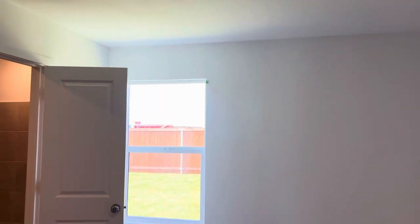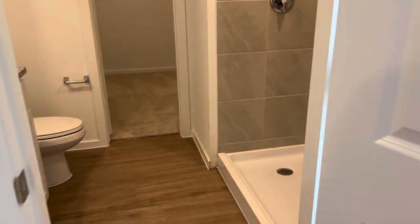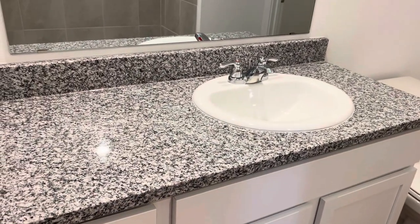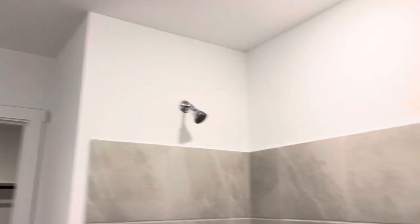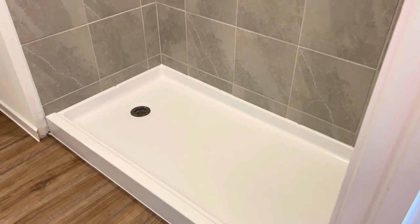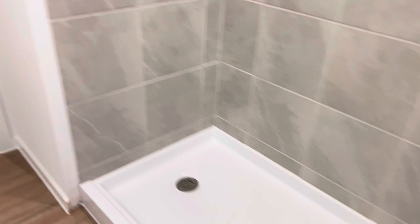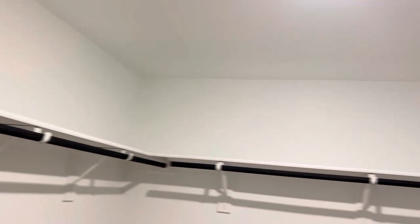The primary bedroom is on the back of the home with a private bath. There's an extended shower in lieu of a separate tub and shower. If you wanted a glass surround, it could be added after closing. And then this is the closet — lots of room for hanging clothes and lots of floor space.